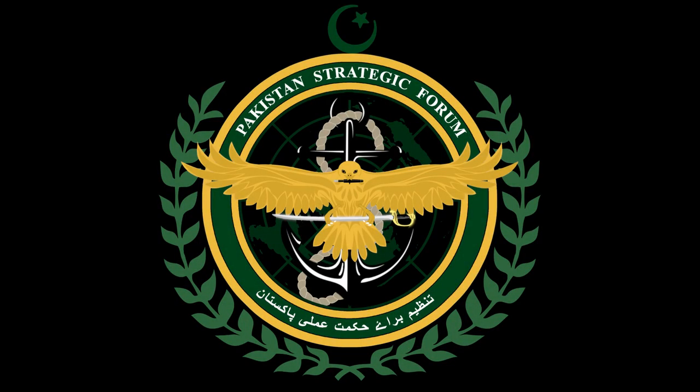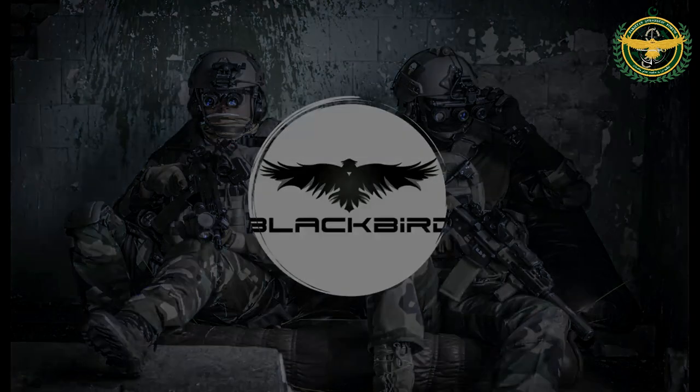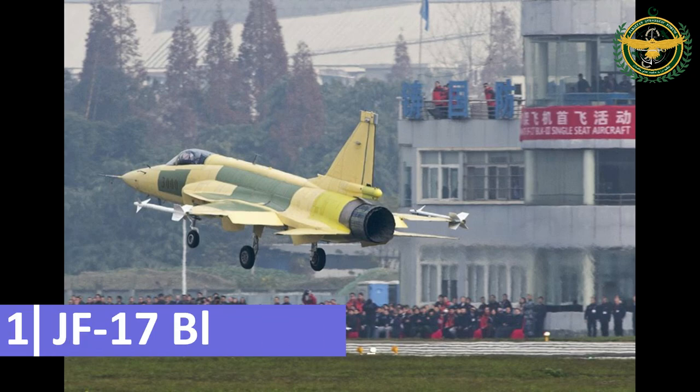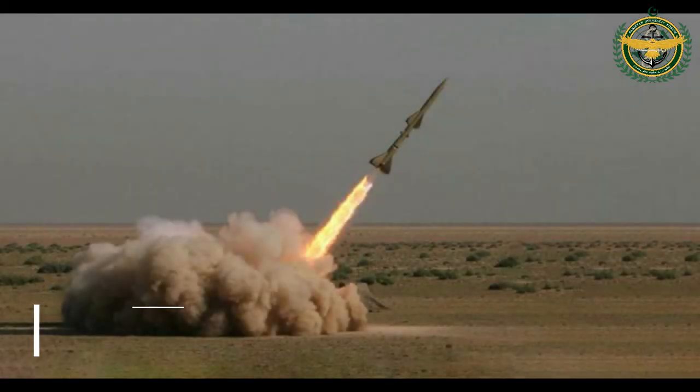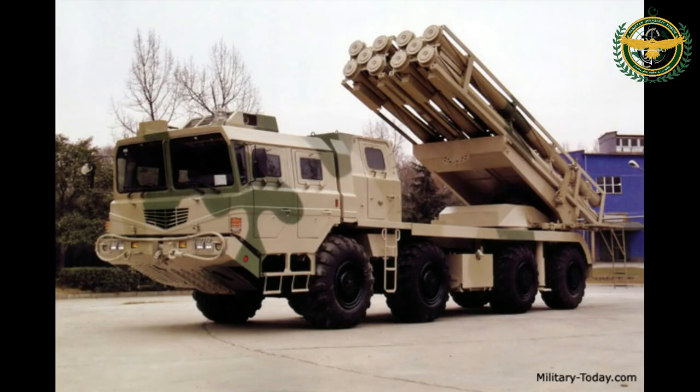Hello and Asalaamu Alaikum Pakistan. This is Blackbird from Team Pakistan Strategic Forum. Today we are going to discuss two topics: the first one is a favorite of all, the JF-17 Block 3, and number two is the newly developed FATE-1 guided multiple launch rocket system.